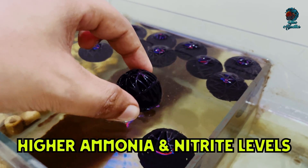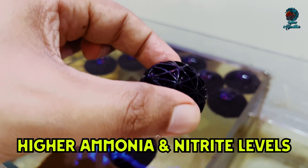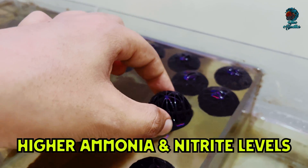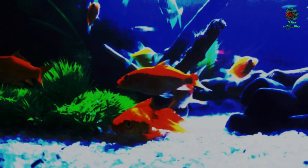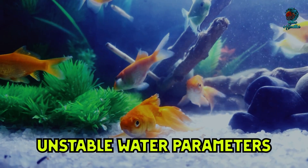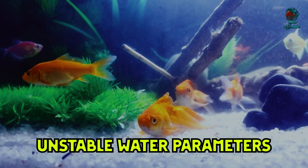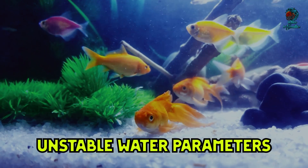First, higher ammonia and nitrite levels: without bioballs, ammonia and nitrite levels can rise more quickly, leading to a toxic environment for fish. This can cause stress, illness, and even death of your fish. Second, unstable water parameters: aquariums without effective biological filtration often experience unstable water parameters, making it challenging to maintain a healthy environment for aquatic life.